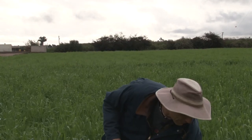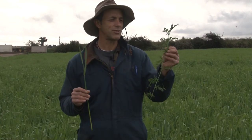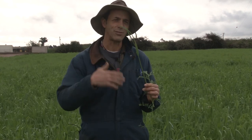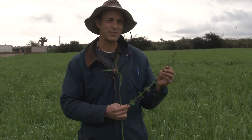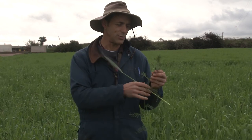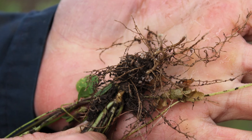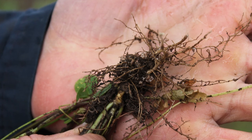We also have a rye-vetch mixture here — this is purple vetch. The rye is recycling nitrogen that was left over, but the vetch, through biological nitrogen fixation, can actually take nitrogen out of the air and, through a symbiotic relationship, put it into the legume, which can actually add nitrogen to the field.